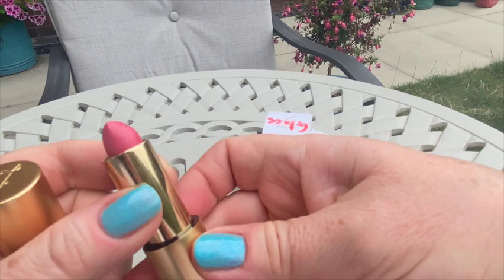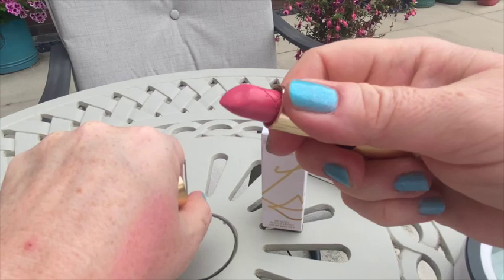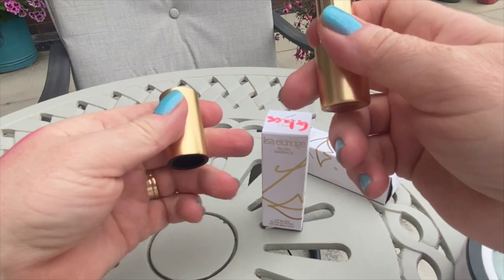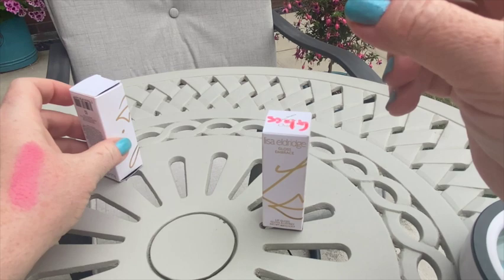The lip color looks more intense in the packaging than it actually is. The formula is quite light and creamy. It doesn't stay well at all — it's just a pleasant lipstick addition to a collection. I would probably not buy any more products from that range.